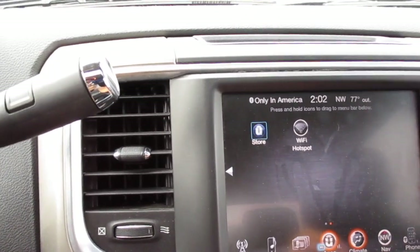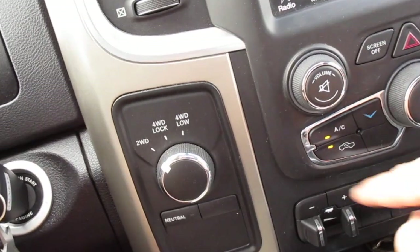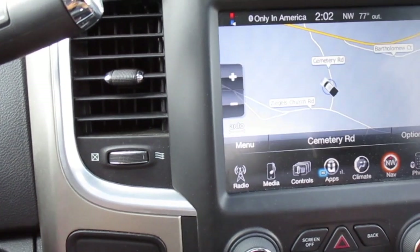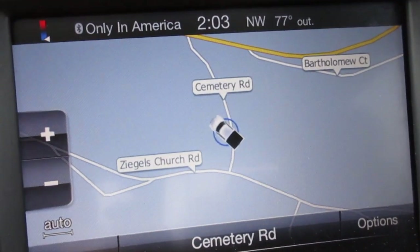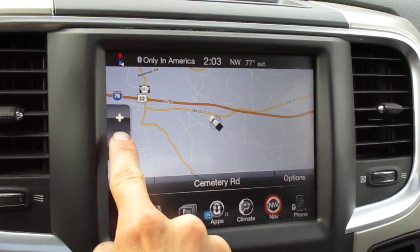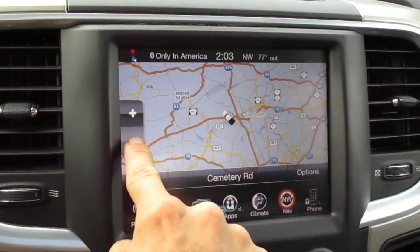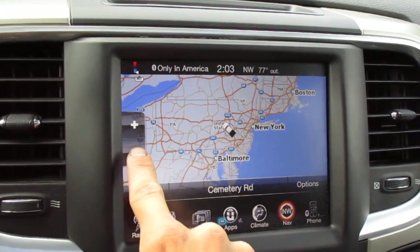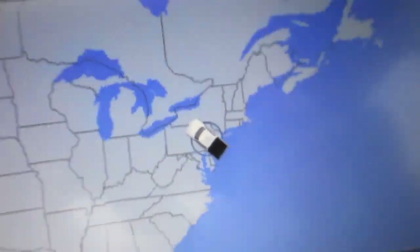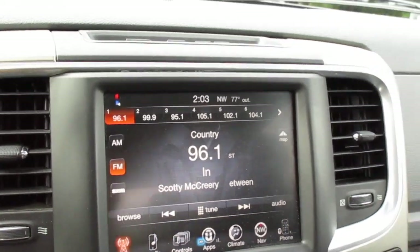Going into climate — this is where you change all your different settings. You have your AC settings and all that right here as well. The navigation is really cool — it tells you exactly what road you're on and where you're at. You can zoom out and see where you are. We're about half the size of Pennsylvania if you didn't notice. Then we have the phone connections. The display is really neat.